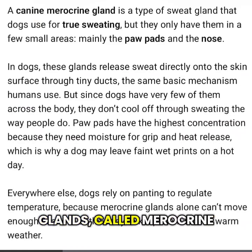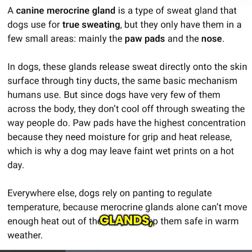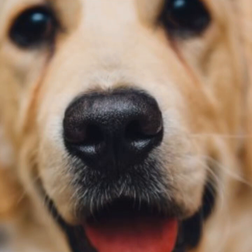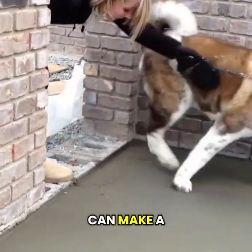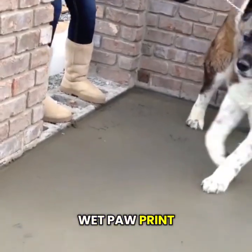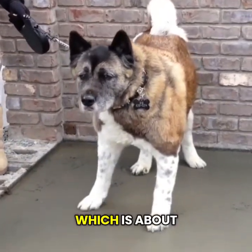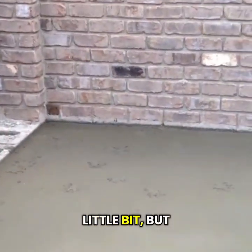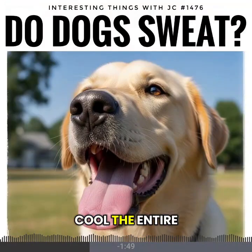Their main sweat glands, called merocrine glands, sit in their paw pads and in their nose. On a hot day, those glands can make a dog leave a faint, wet paw print on concrete, which is about the only real sweating that they can do. It helps a little bit, but not enough to cool the entire body.